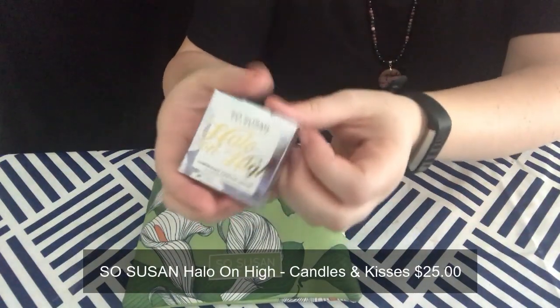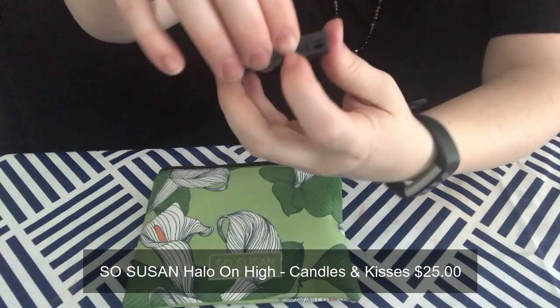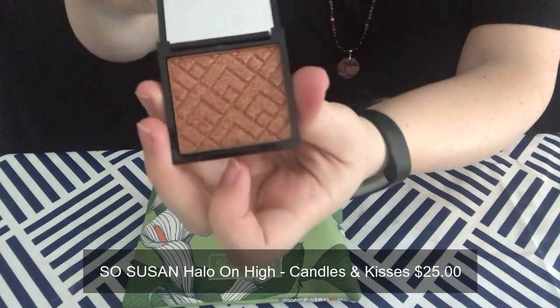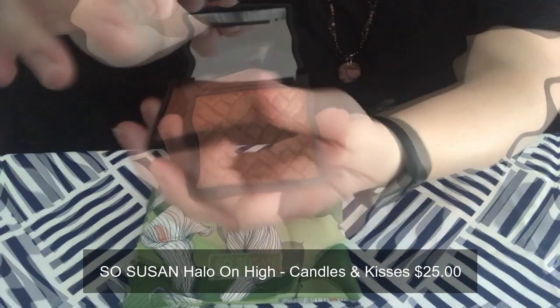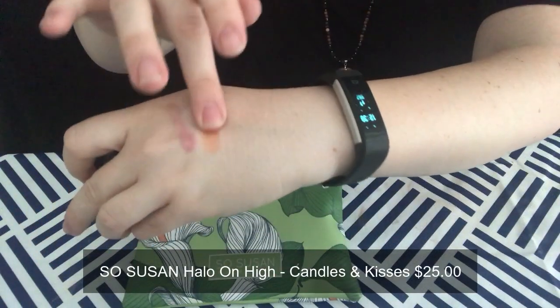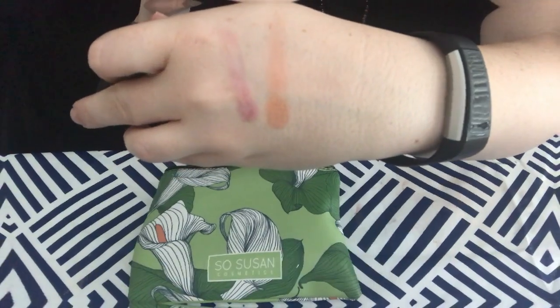Next item is Halo on High in Candles and Kisses by So Susan. I kind of feel like I've gotten a shade like this before. It says it's an illuminating powder cream, but I don't think it's going to illuminate much on my skin tone, so I might use it as a contour cream or something. We'll see.